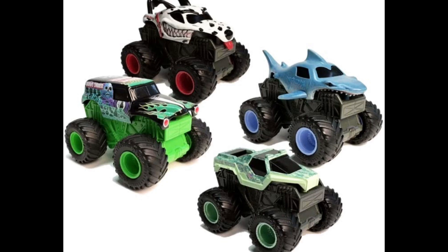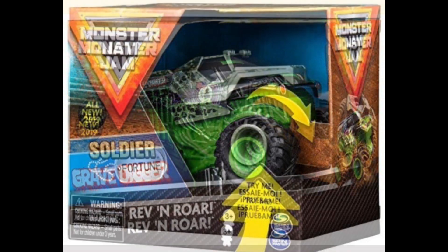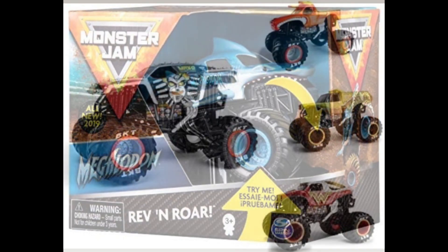Now let's take a look at the Revving Goes for Spin Master. We have Soldier Fortune, Grave Digger, Megalodon, and Dalmatian. They basically look the same as the Hot Wheels Monster Jam Rev Treads. Here is a separate photo of Grave Digger, Soldier Fortune, and Megalodon — I couldn't find a picture of the Dalmatian one.